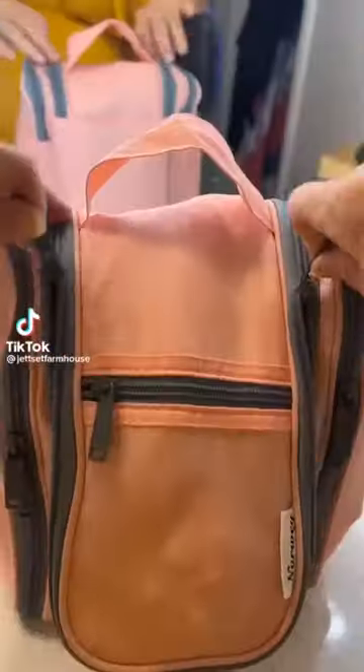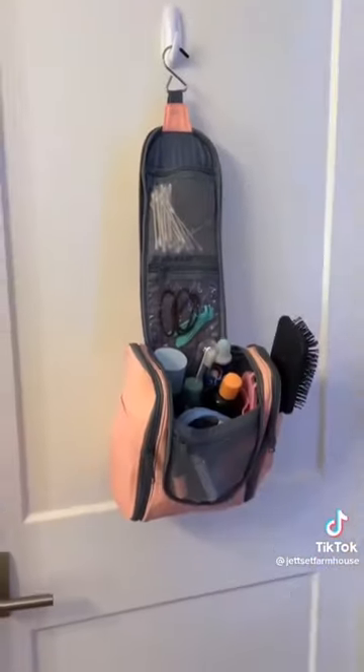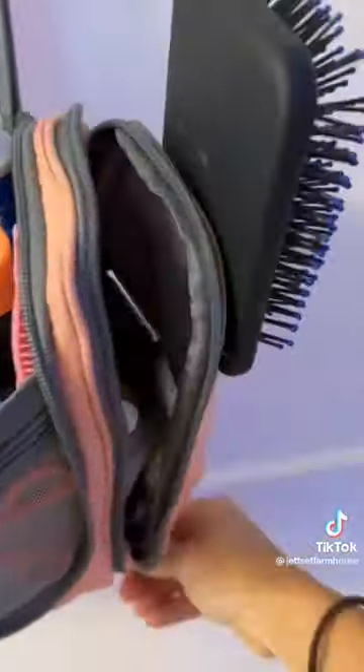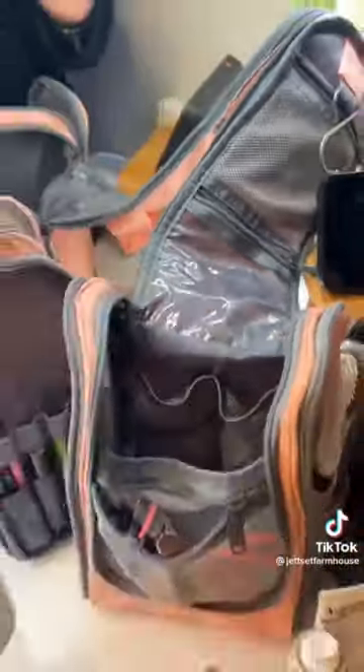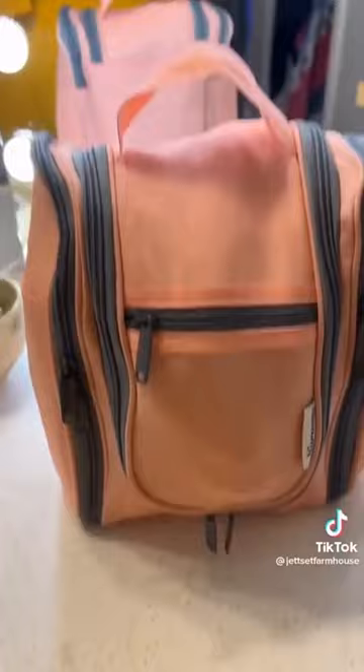Amazon travel must-haves you absolutely need in your life. While this toiletry bag may not look very big, almost every square inch is usable space. It has so many pockets and straps, allowing you to fit everything you need and keep it securely in place. Isley was traveling to visit her boyfriend for the weekend and was able to fit in everything she needed and then some.